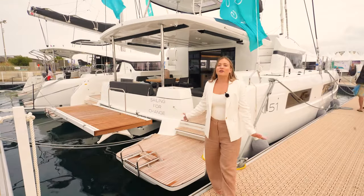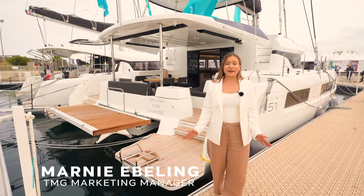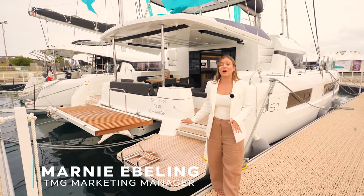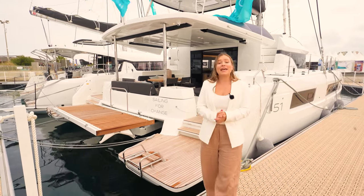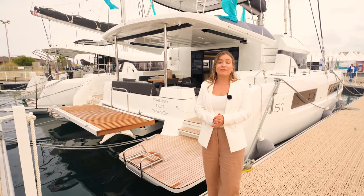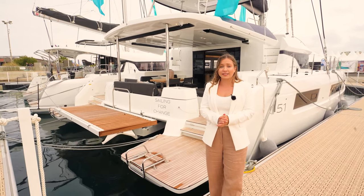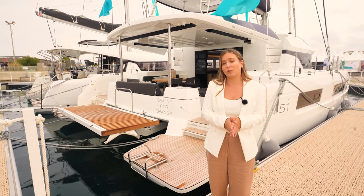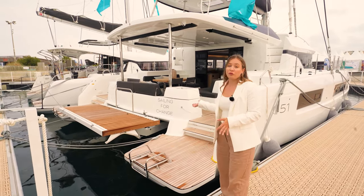Welcome aboard the Lagoon 51. I'm Marnie Ebeling from TMG and today I'm lucky enough to be in Le Grand Motte for the premiere of this magnificent boat. Being the leading manufacturer gives Lagoon some great advantages — being able to get a lot of feedback from their customers — and that is exactly what they've done with the Lagoon 51.